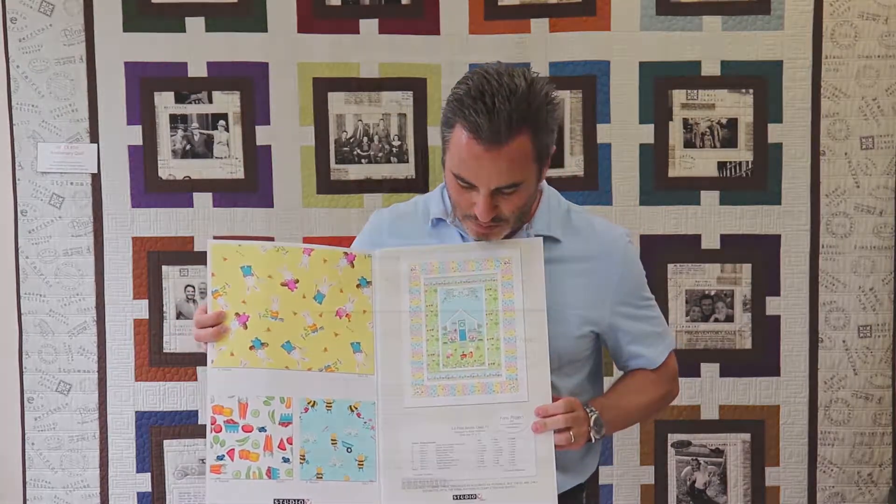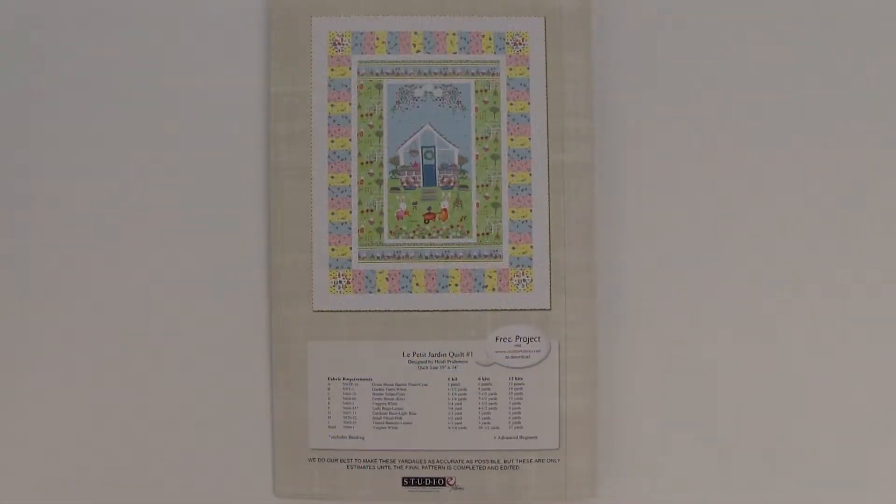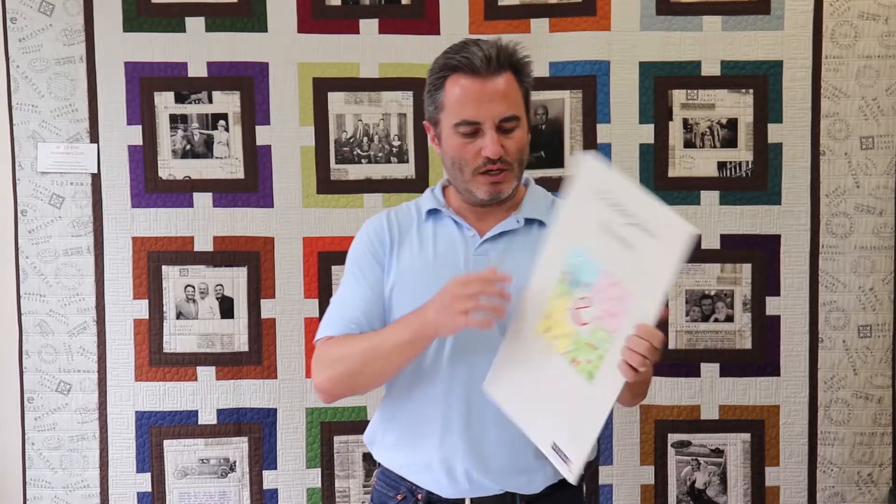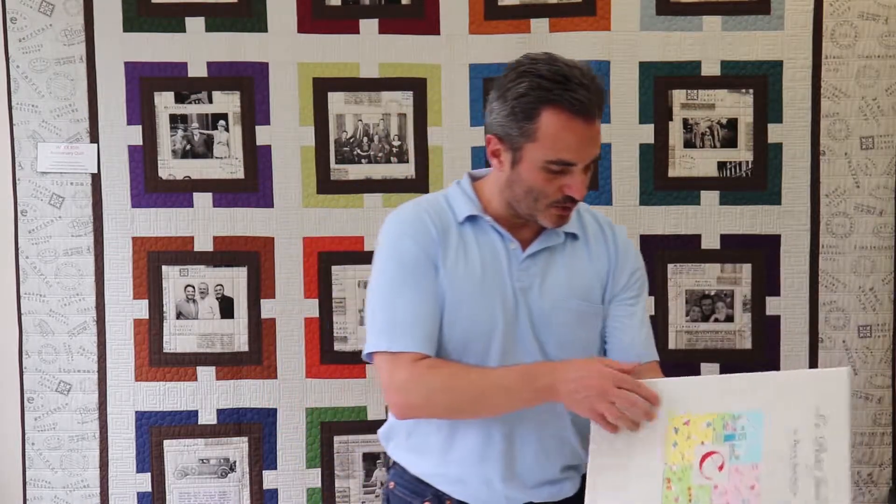And of course we have the free project. This is Le Petit Jardin — this quilt is 59 by 74. That is the collection for you, Le Petit Jardin, and again, it ships in March.